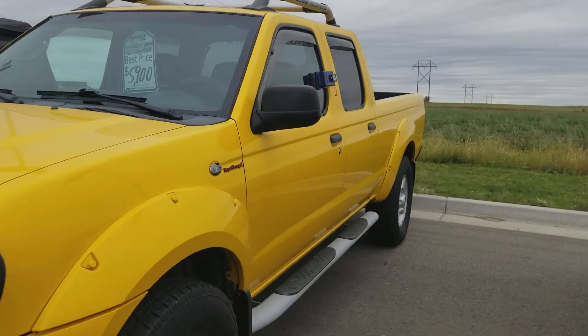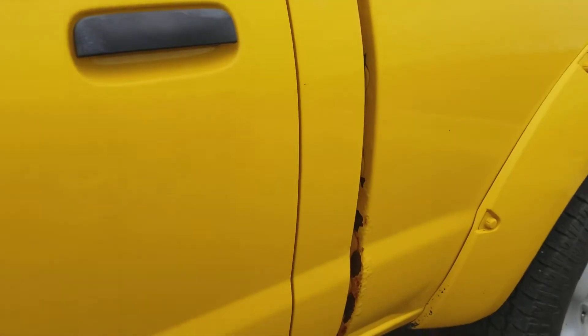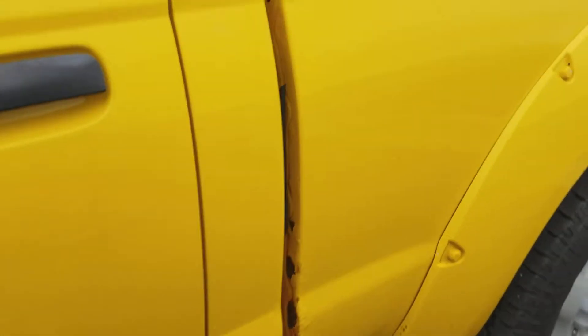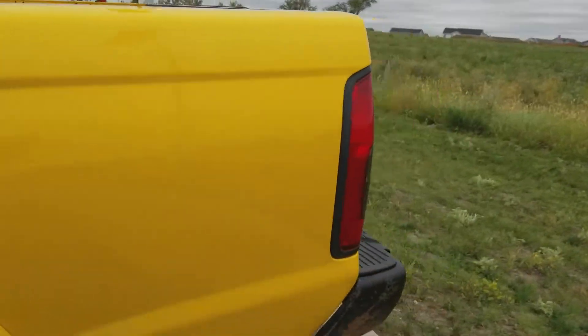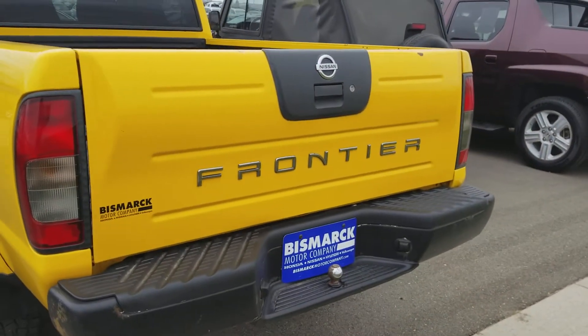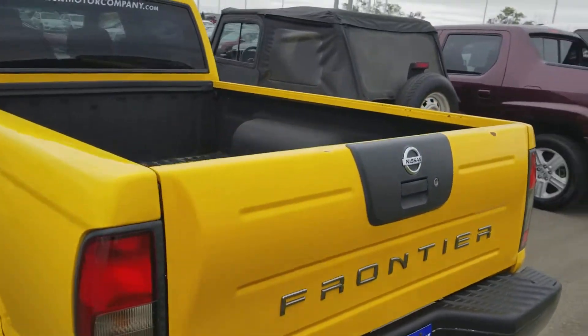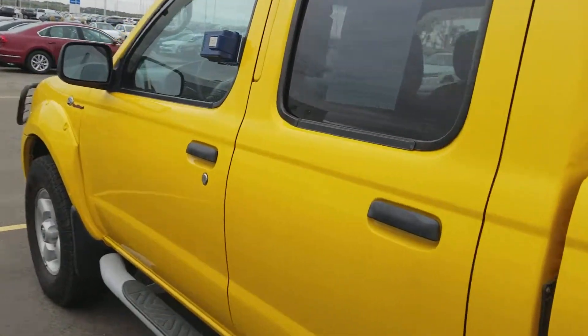I'll do a quick walk around here. It is four door. I'm noticing a little bit of rust here, so I may as well point it out to you. It has a spray-in bed liner, and I'll tell you ahead of time that I think this truck has had some aftermarket work done to the exhaust, so it is a little bit rumbly.